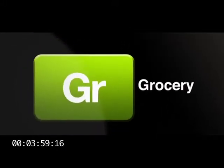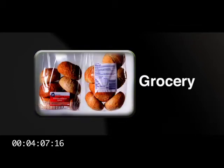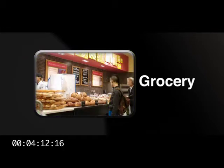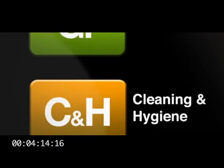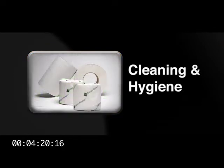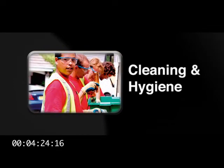Next is grocery, supplying goods not for resale — that's items grocers use but do not actually sell — including food packaging, films, labels, and carrier bags, to grocery stores, supermarkets, and convenience stores. Cleaning and hygiene relates to the supply of chemicals, hygiene paper, and cleaning accessories, predominantly to industrial and facilities management companies.